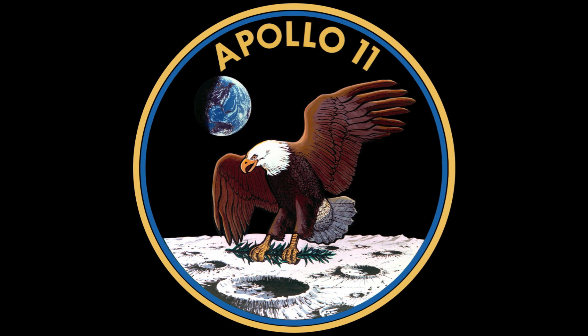CAPCOM: Guidance reports both navigation systems on Eagle are looking good. CAPCOM: Risky blanks. CAPCOM: Got that answer in charge.